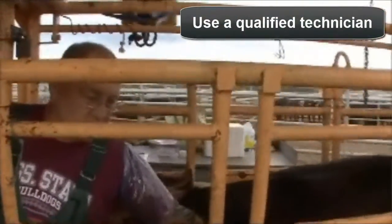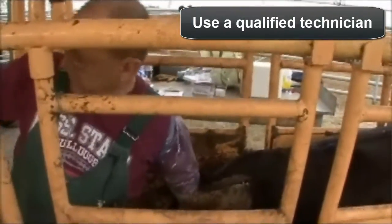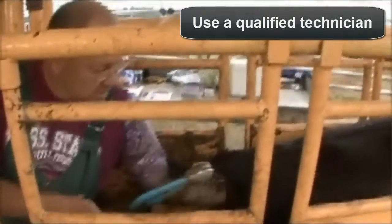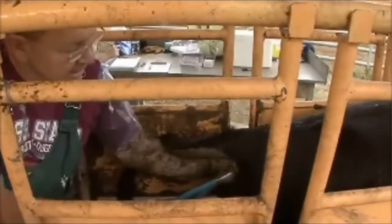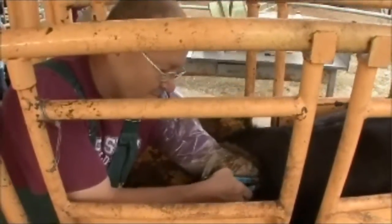It is critical to use an experienced, reliable technician for reproductive track scoring. The measurement is usually taken at the same time pelvic area is assessed. Both reproductive track scores and pelvic area measurements should be taken prior to breeding.